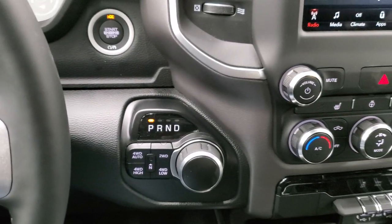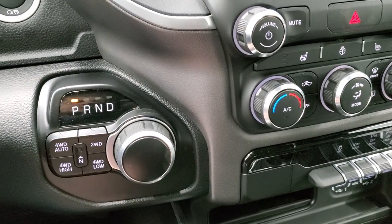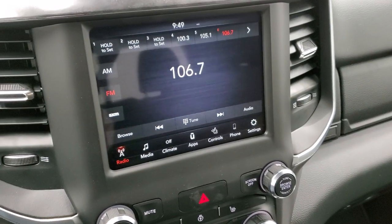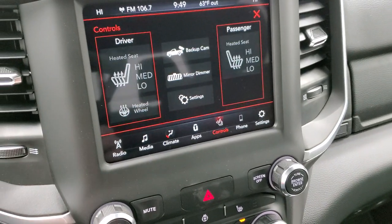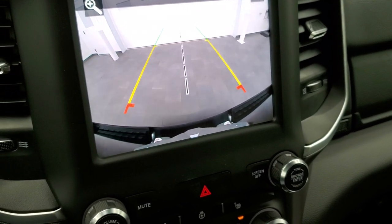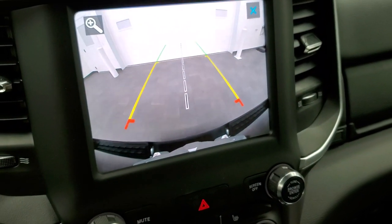This one's going to come with push-button start, the 8-speed automatic transmission, push-button four-wheel drive including four-wheel drive auto and the neutral setting. This one does have the 8.4 radio with AM, FM, and SiriusXM radio capabilities. You also have your heated seats and heated steering wheel controls right here, and you can check out that backup camera — those are dynamic grid lines that turn as you turn the steering wheel, and the center line is lined right up with your receiver hitch.